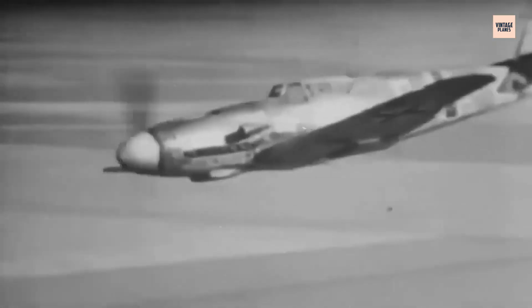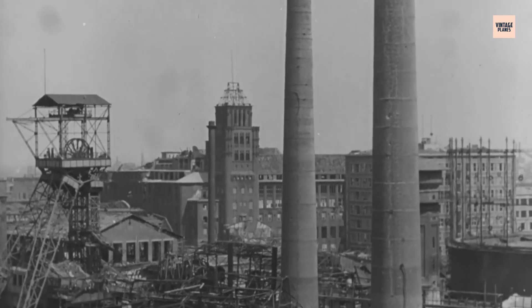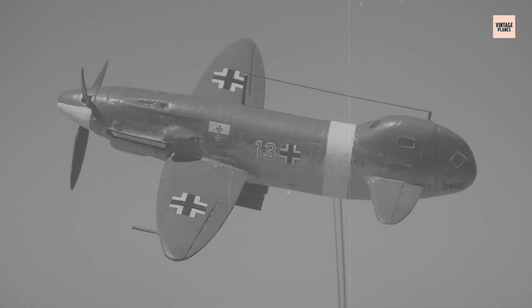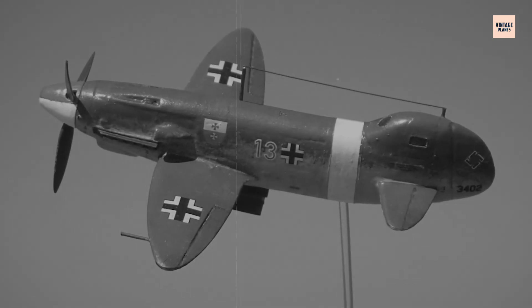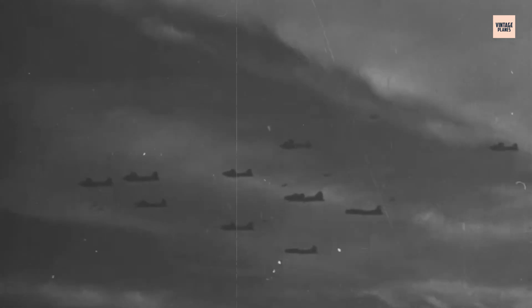They needed something faster, meaner, impossible to hit — a strike aircraft that could dive, destroy, and disappear. This wasn't just about tactics; it was about survival. The Reich's war economy depended on protecting armament factories, bridges, and supply lines from the Allies' relentless air onslaught. A series of new competitions followed, with radical proposals invited from across Germany's aviation sector. Conventional wisdom was shelved in favour of revolutionary thinking. Could a new kind of dive bomber change the course of the war?